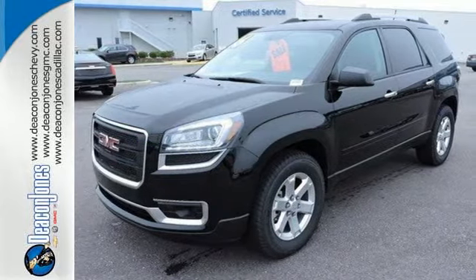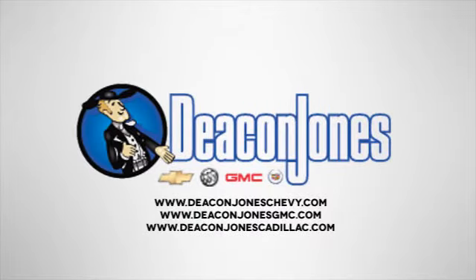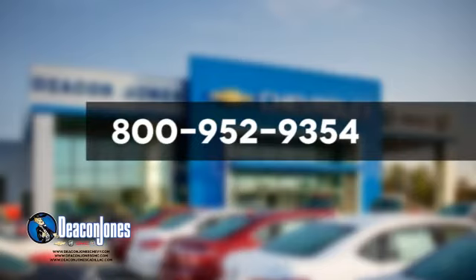Come and see why today. Are you speaking Deacon? Visit Deacon Jones Chevrolet Buick GMC Cadillac today. Give us a call at 800-952-9354.